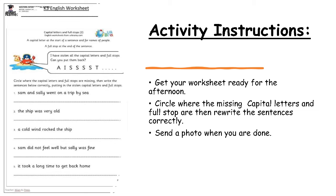Right here we have a little pirate crab. He says, 'I have stolen all the capital letters and full stops — can you put them back?' So these are all the capital letters and full stops he has stolen from these sentences. What we have to do is circle where the capital letters and full stops are missing, then write the sentences below correctly, putting in all the capital letters and full stops. For example, the first sentence is: 'sam and sally went on a trip by the sea.'